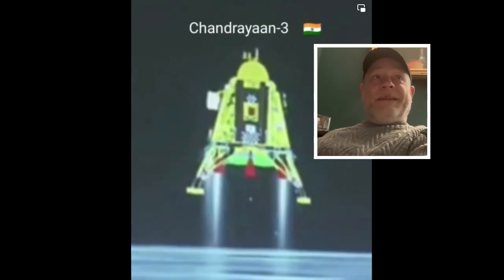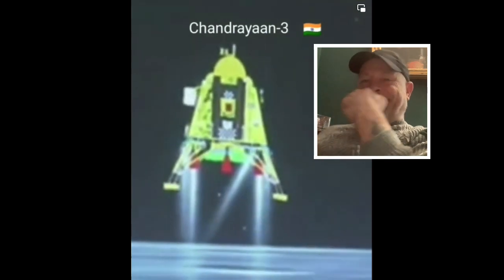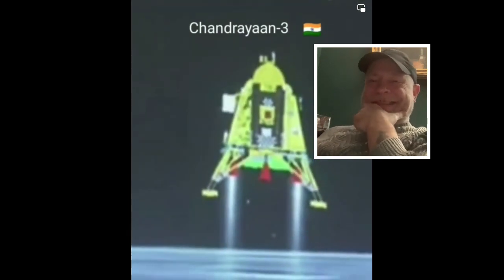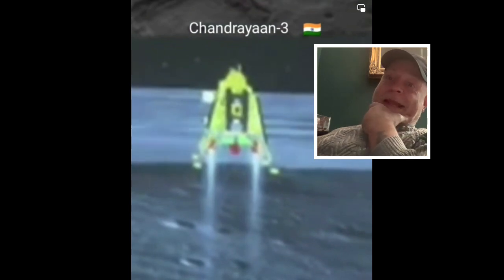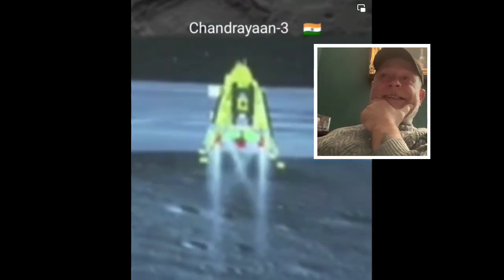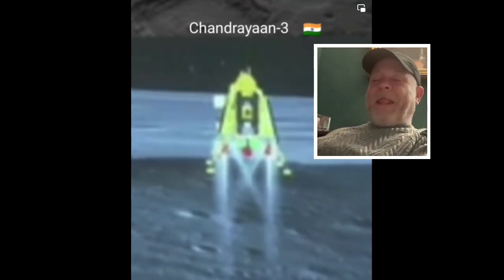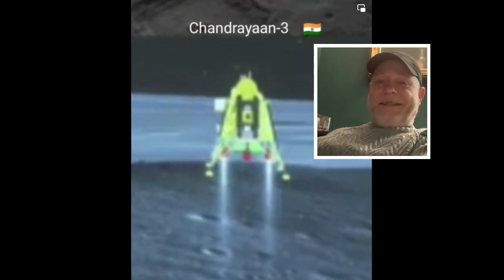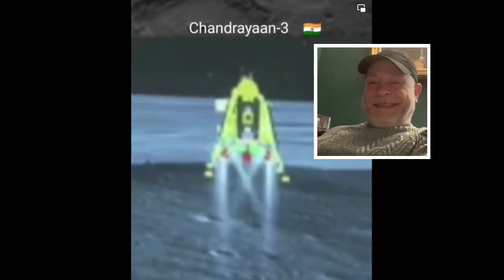The altitude is being brought down from 800 meters and we are nearing and approaching the lunar surface. We are approaching the vertical descent phase 2, which will have the lander module hovering at nearly 150 meters above the lunar surface. You can listen to the third phase, which will be completed after the second phase.